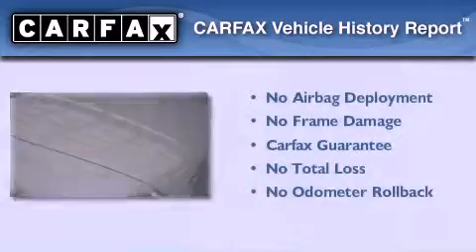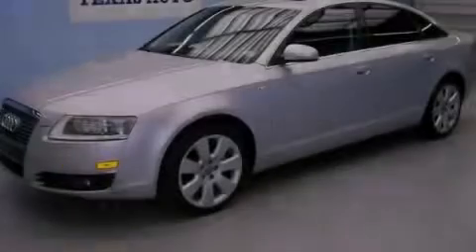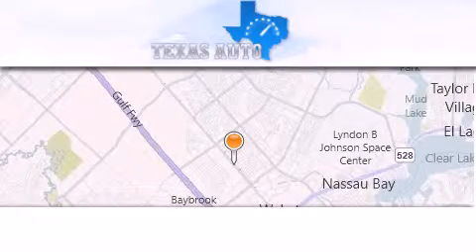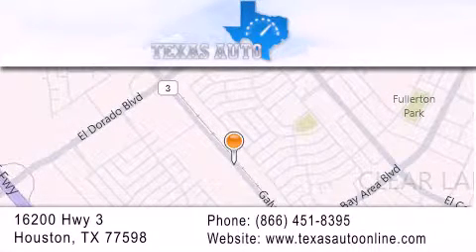This Audi qualifies for the Carfax Buy-Back Guarantee. We invite you to contact us today to learn more about this vehicle. Texas Auto is located at 16200 Highway 3 in Houston. Our goal is to exceed all of your expectations to ensure that you'll return for future visits.